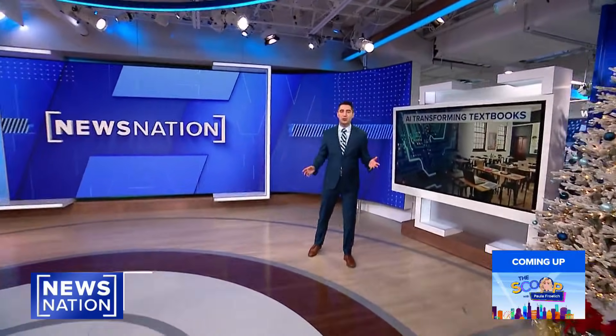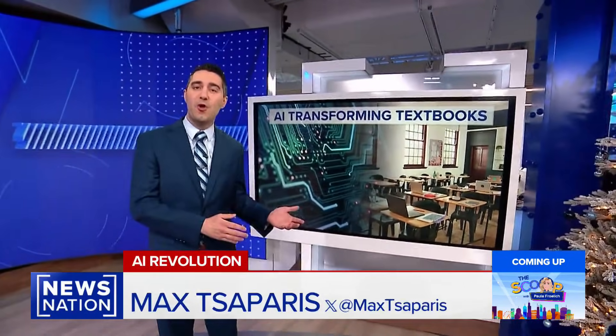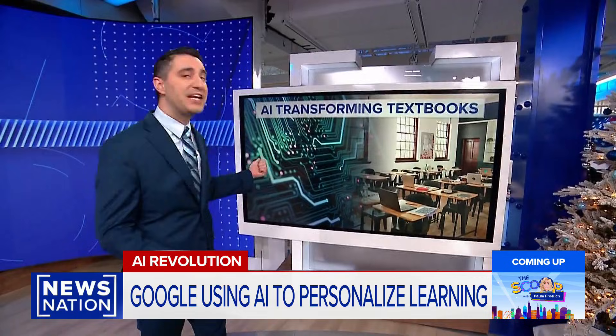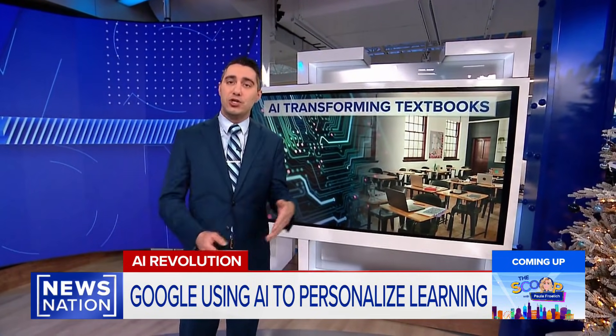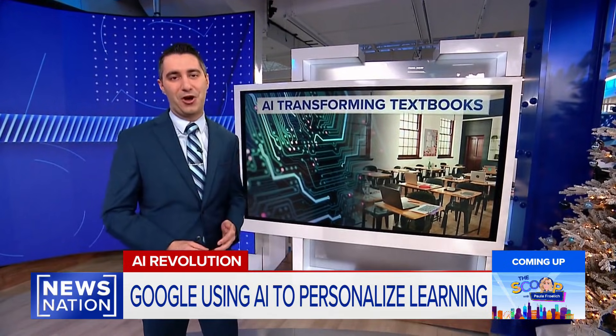For years, teachers have been struggling with how to incorporate AI as a tool for learning rather than it simply being used for cheating. Cue Google's latest innovation, which harnesses the power of AI to personalize the way students learn and help them retain what they're being taught.